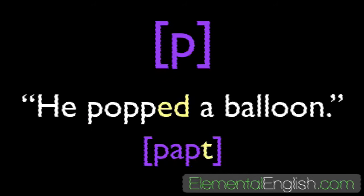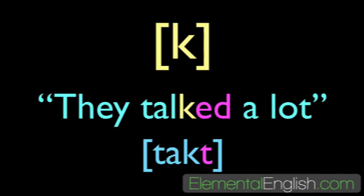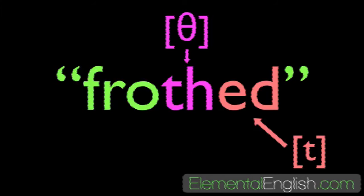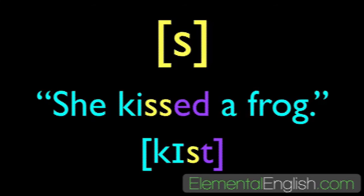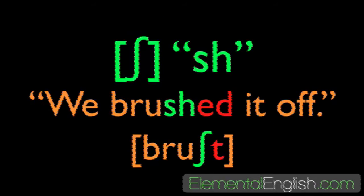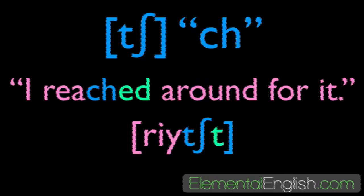T final sound: verbs ending in voiceless sounds cause the -ed ending to be pronounced as the voiceless t. Listen and repeat: he popped a balloon — popped. They talked a lot — talked. She frothed a cup of milk — frothed. I laughed at the movie — laughed. She kissed a frog — kissed. We brushed it off — brushed. I reached around for it — reached.